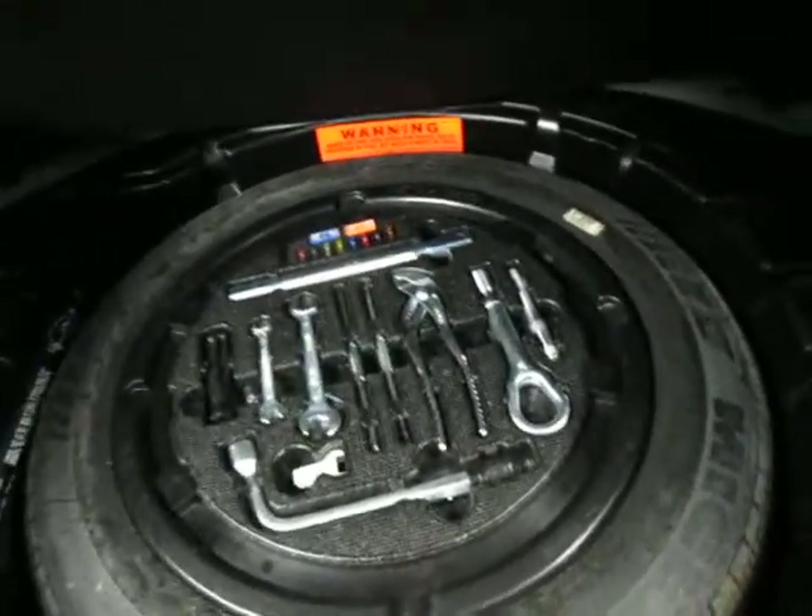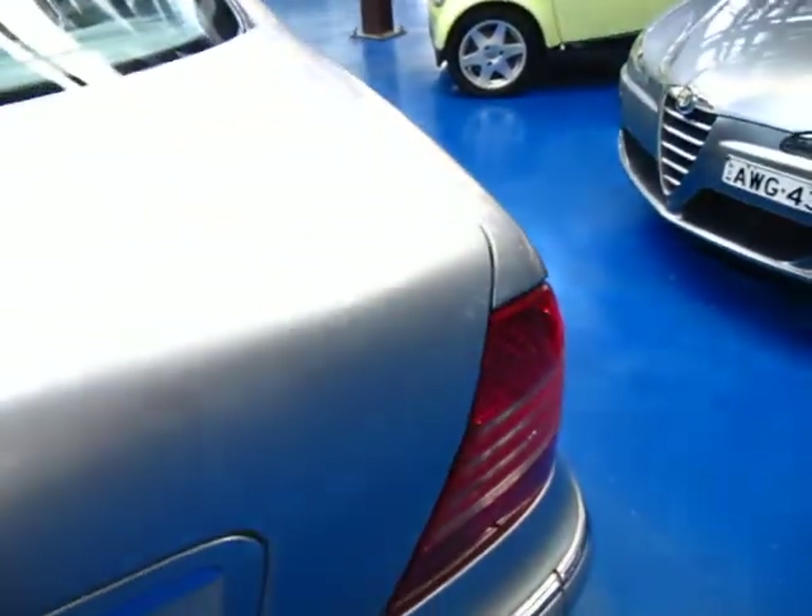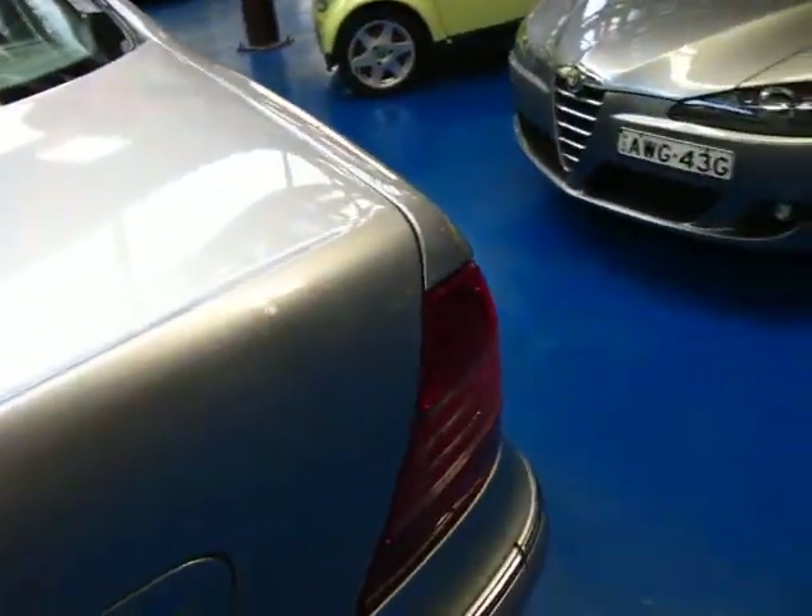It's got a nice big boot. There's your spare and it's got all the tools there in place — literally every single one, which is great. This doesn't have soft close doors but it does have a soft close boot, so if you just close it lightly like that, it would have sucked down.